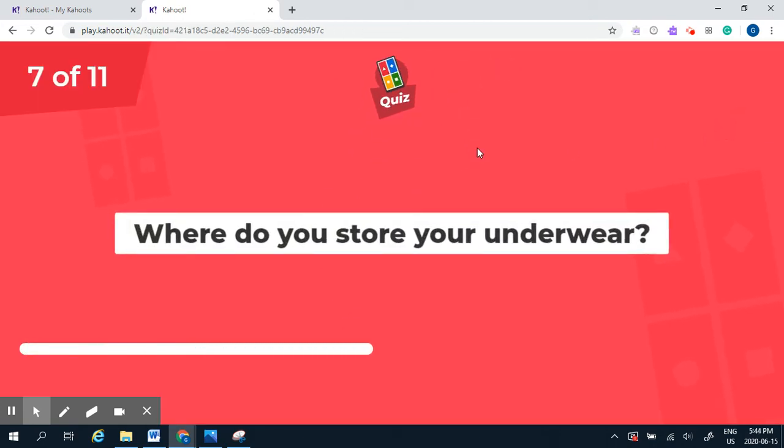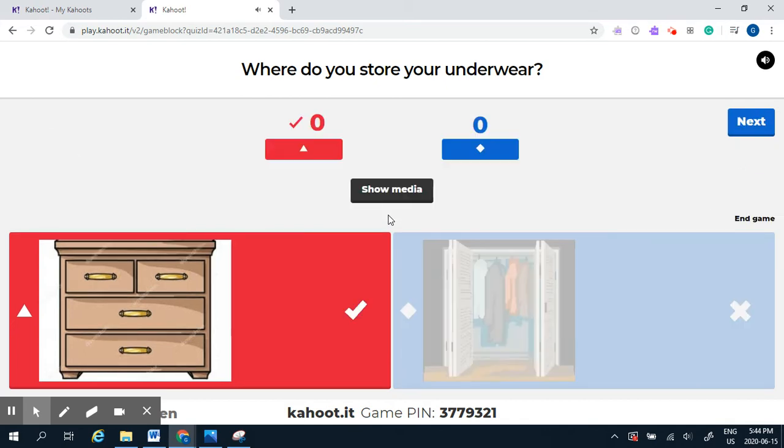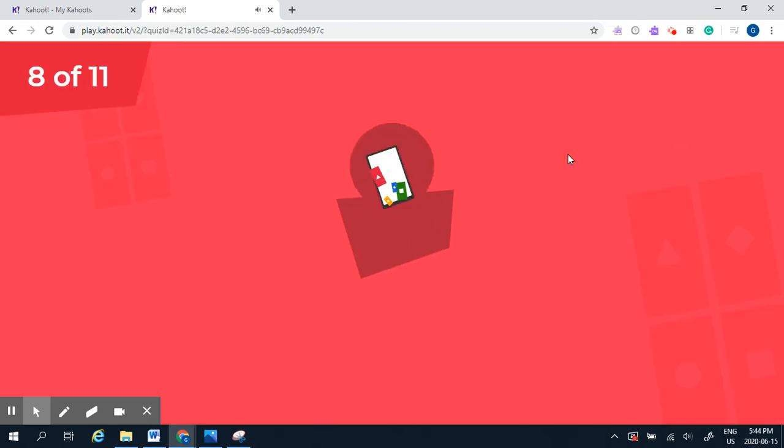Question seven: where do you store your underwear — does it go in the dresser or in the closet? Underwear belongs in a dresser because of the drawers. They're smaller articles of clothing, so we put them in the dresser.